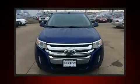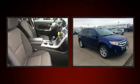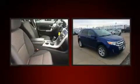You're going to love the 2013 Ford Edge. Smooth gear shifts are achieved thanks to the efficient 4-cylinder engine, providing a spirited yet composed ride and drive.